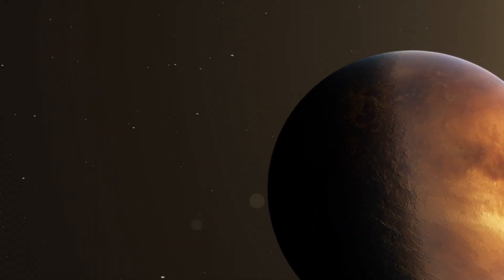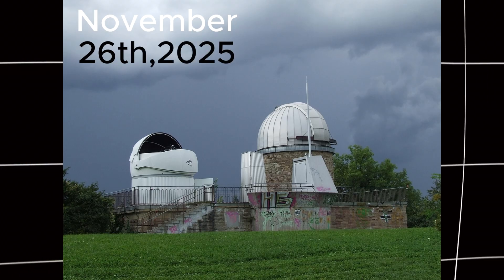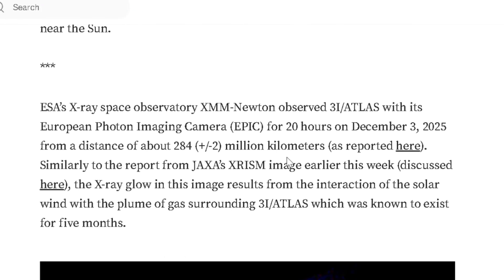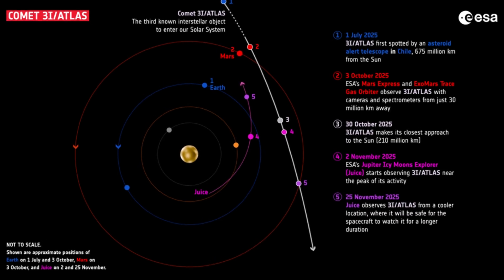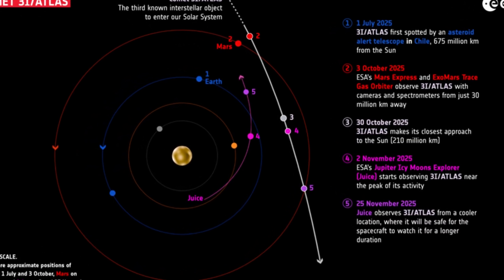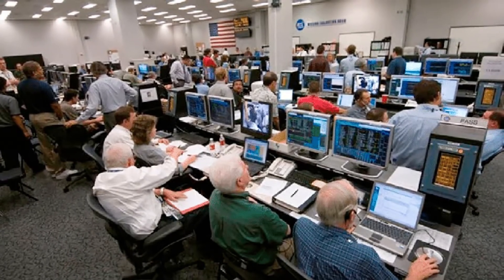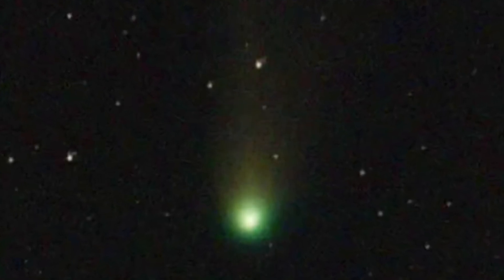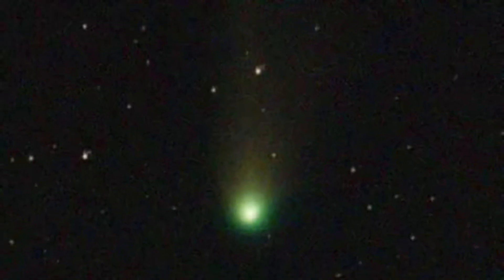Let's talk about what Gemini North just discovered. On the 26th of November 2025, the Gemini North Telescope at Mauna Kea in Hawaii captured fresh images of 3i Atlas. The timing was perfect — the comet had just emerged from behind the sun after its closest approach on October 29th. When scientists looked at the new data, they saw something they weren't entirely expecting: the comet's coma, that fuzzy cloud of gas and dust surrounding its nucleus, was glowing with a faint greenish hue.